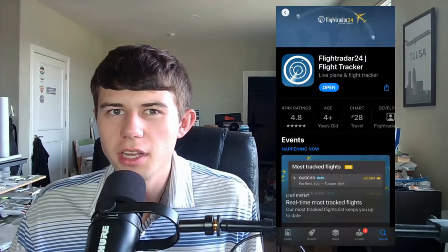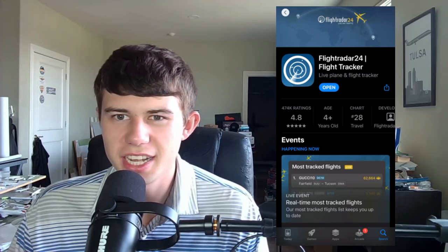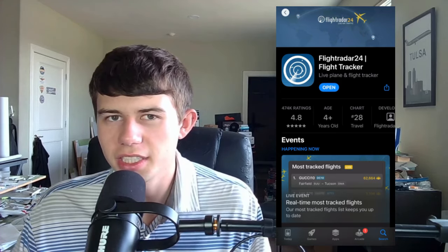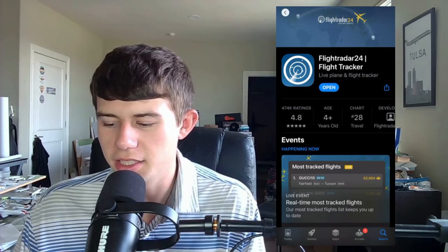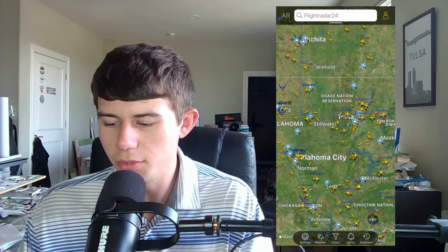Welcome to our assessment on Flightradar24 today. I'm going to walk you through one of the industry-leading flight tracking apps out there. I've been using Flightradar24 for over 10 years now, and it is truly an incredible app with so many various functions and features worth highlighting. You can download it on iOS, Android, or online. It has nearly 500,000 reviews on the app store with a 4.8 rating, and it's the 28th most popular app in the travel section.